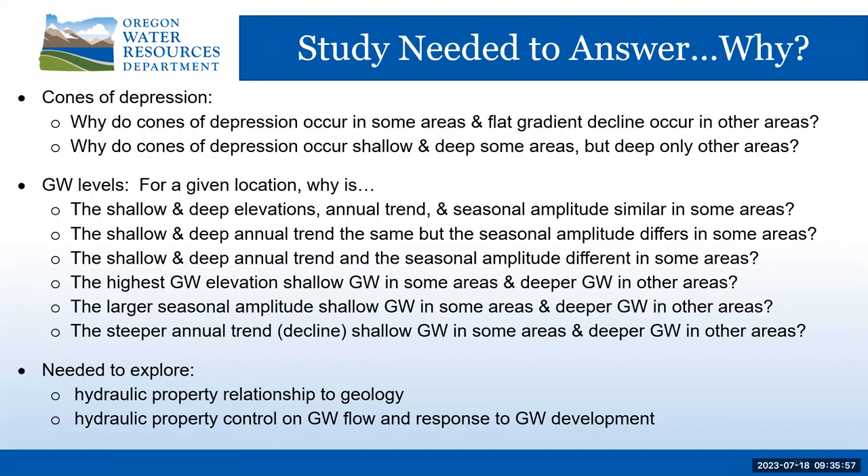So the study needed to answer why: why are there cones of depression in some areas and flat gradients in others? Why are cones of depression shallow and deep in some areas and just deep in others? Why are the seasonal and annual trends the same and close in some areas, while in others they show different seasonal amplitude but the same annual decline, or different seasonal amplitude and different annual decline? Answering why required exploring the hydraulic property relationship to geology and groundwater development.